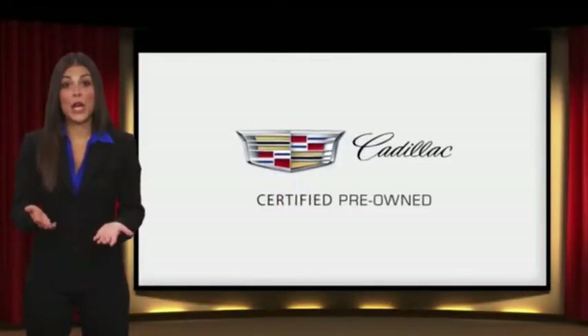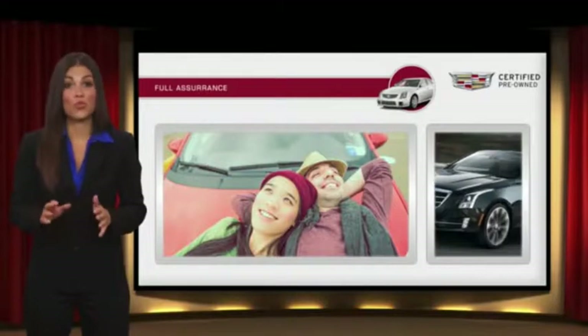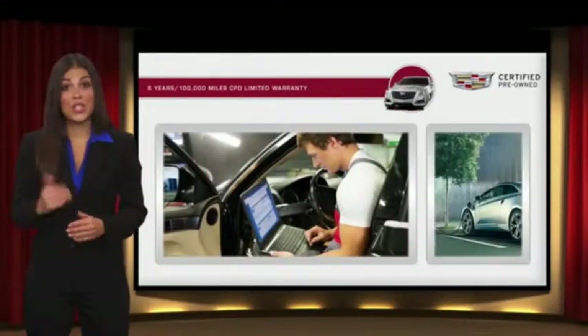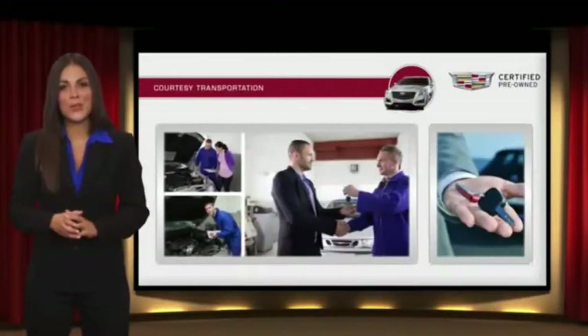Each certified pre-owned Cadillac comes with the full assurance that it meets Cadillac's rigorous standards, with additional warranty coverage and 24-hour roadside assistance.